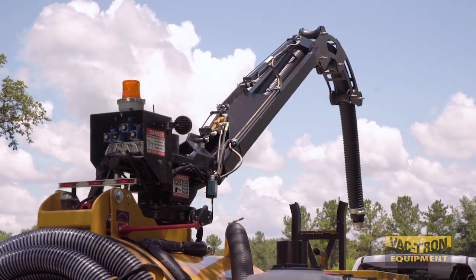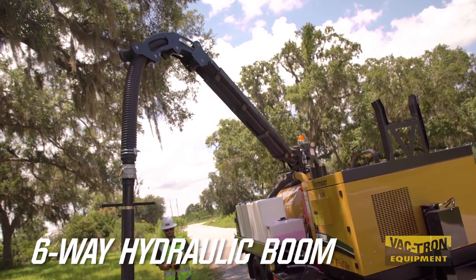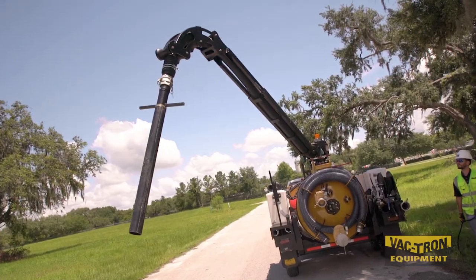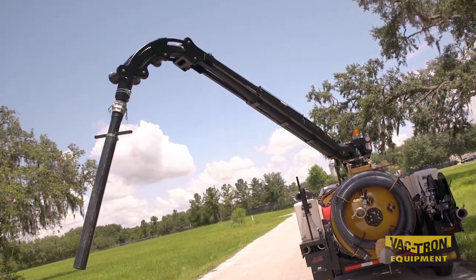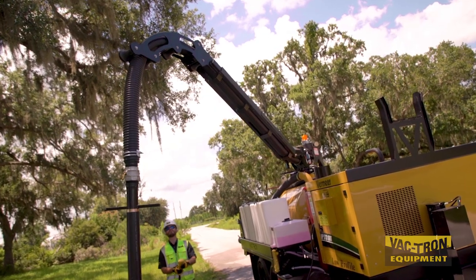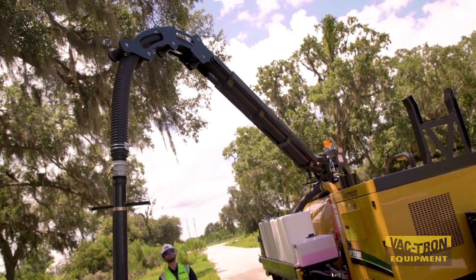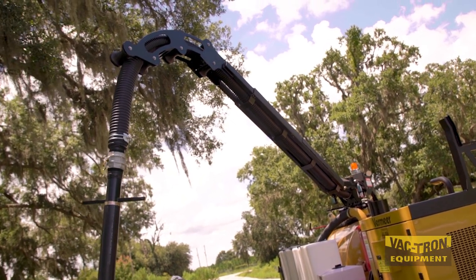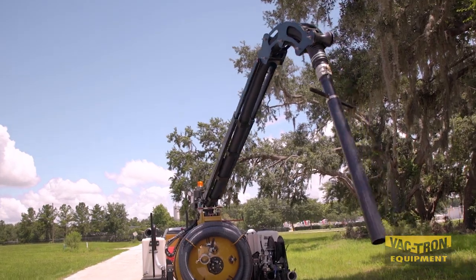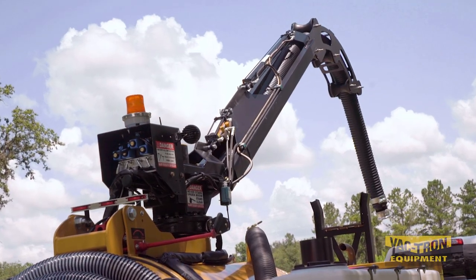Vactron Equipment is proud to announce the release of its new six-way hydraulic boom design for the trailer-mounted vacuum excavation equipment. This hydraulic boom maximizes job performance by supporting the weight of the vacuum hose. The new design includes an increased boom length and full six-way hydraulic function.